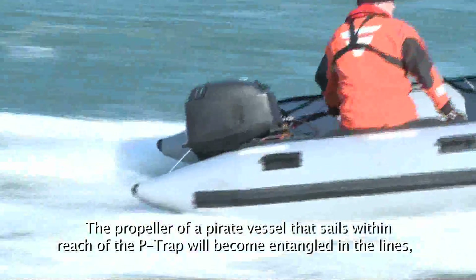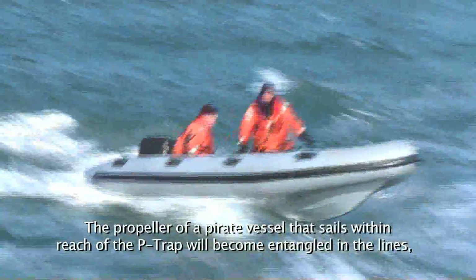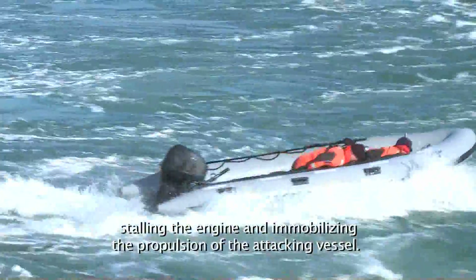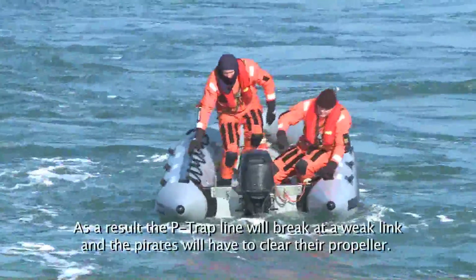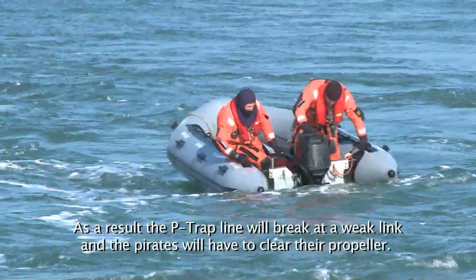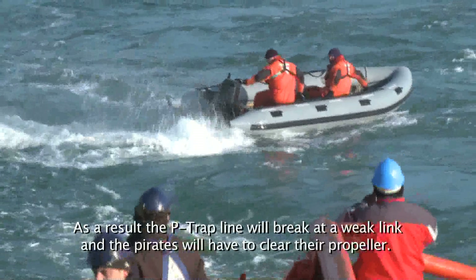The propeller of a pirate vessel that sails within reach of the P-TRAP will become entangled in the lines, stalling the engine and immobilizing the propulsion of the attacking vessel. As a result, the P-TRAP line will break at a weak link and the pirates will have to clear their propeller.